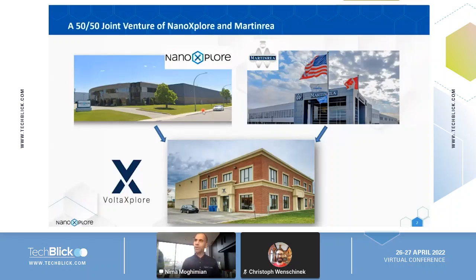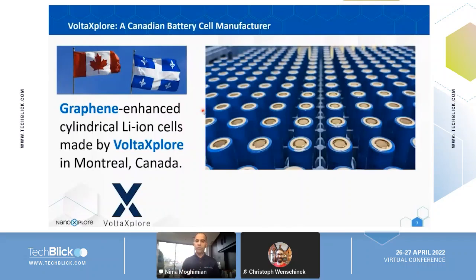Here is a picture I took a few months ago in our demonstration facility: a tray of hundreds of graphene-enhanced batteries, one of the first few batches produced in our demonstration facility in Montreal. Wolfexplorer's demonstration facility is about 10 minutes from NanoExplore, which was very handy when we were commissioning battery production in the middle of the pandemic.